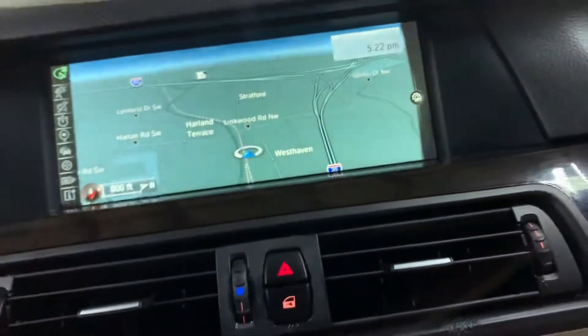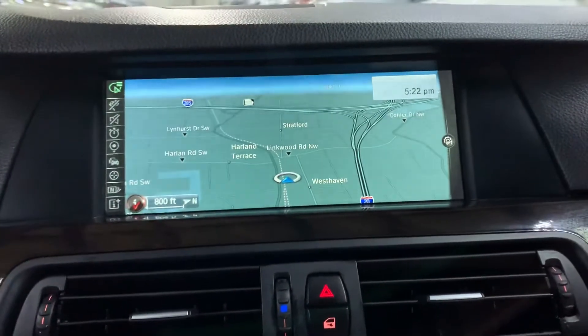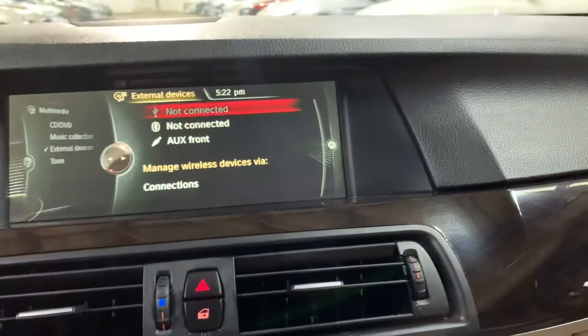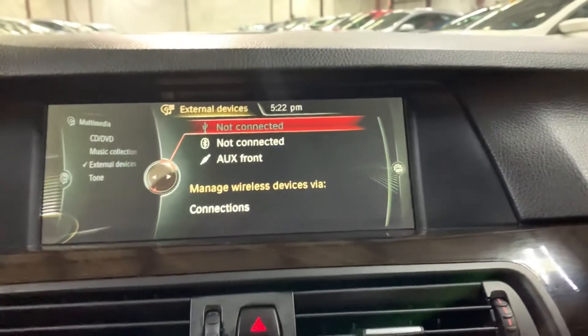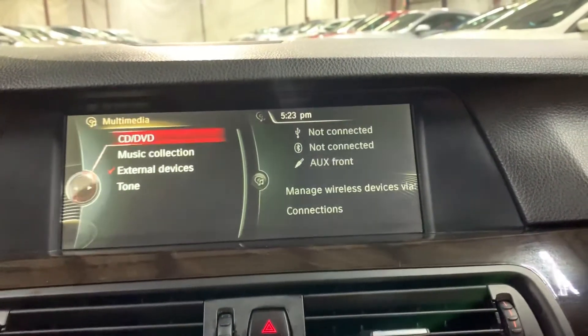Have your media display — it's going to be a pretty decent-size display. Have your navigation system already built in. Have your controls right here so you can access your media options. Have your USB port, aux port, and you can also pair your phone via Bluetooth. Also have your CD player right here.